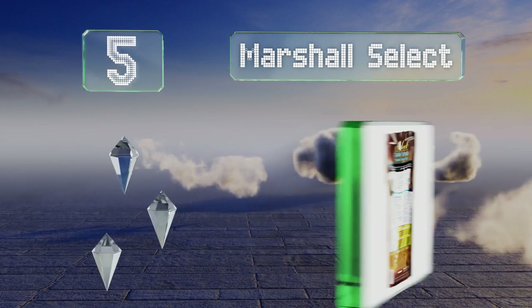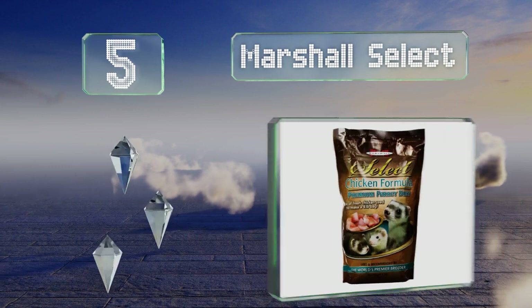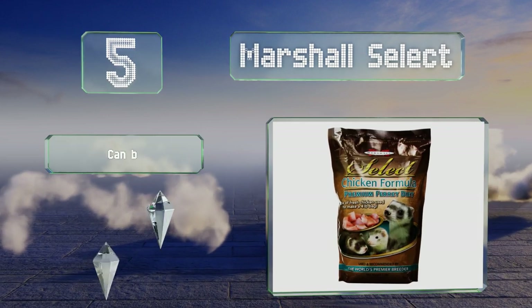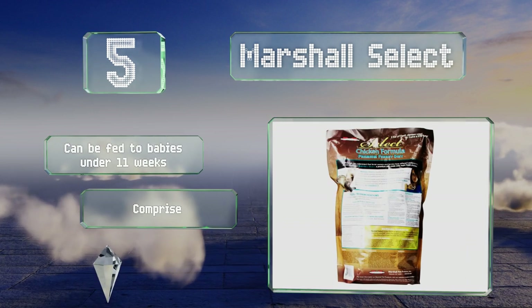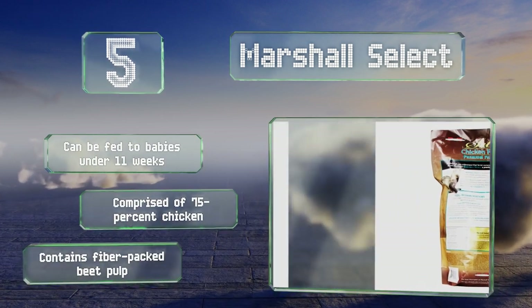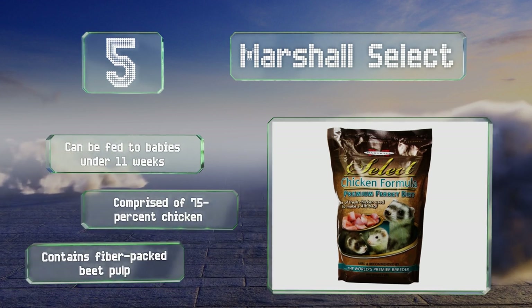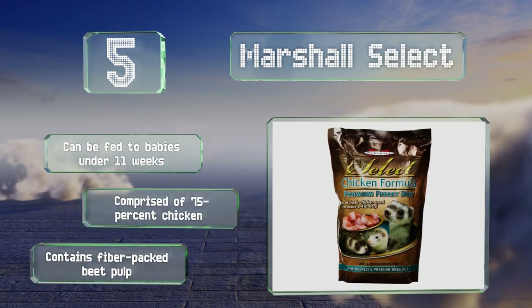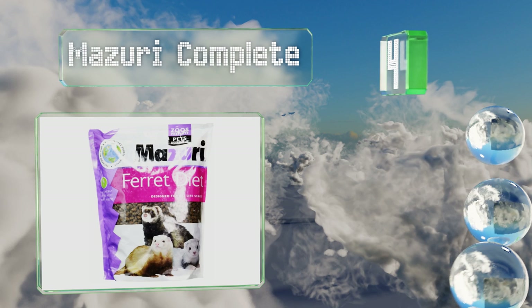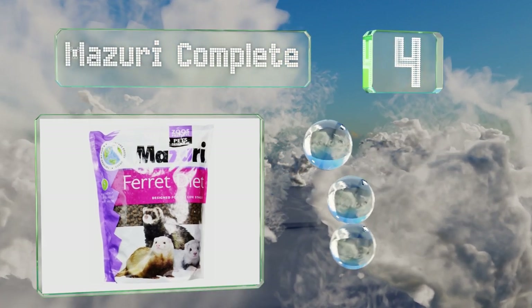Moving up our list to number five, the formula in Marshall Select is cooked slowly to allow each ingredient to maintain its optimal nutritional profile. If you add water or an oil supplement to the hard pellets, they quickly become soft enough for animals with sensitive teeth. This one can be fed to babies under the age of 11 weeks and is comprised of 75 percent chicken. It also contains fiber-packed beet pulp.